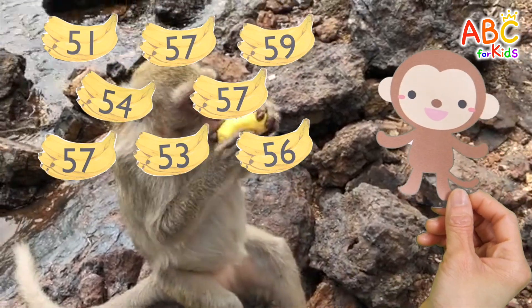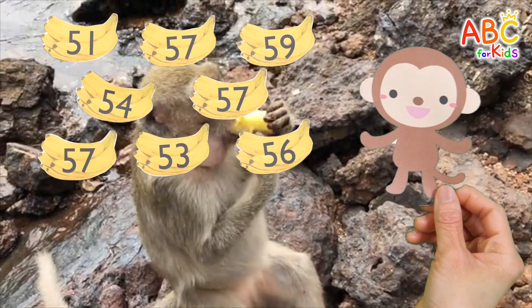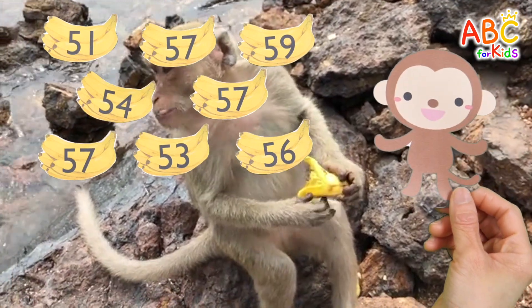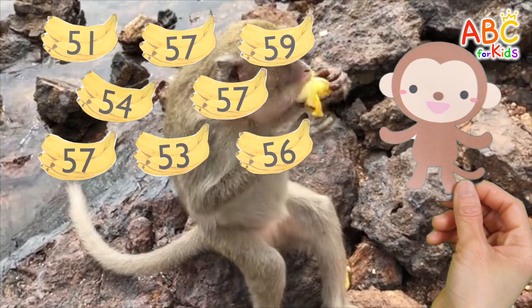It's a cute baby monkey! Wow! Shall we pick a banana with the number 57 written on it along with the monkey?